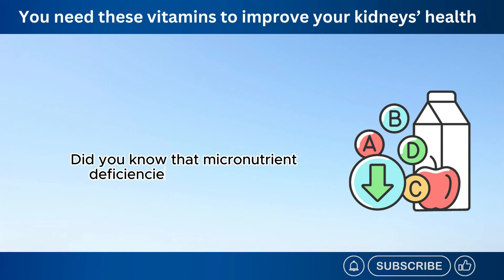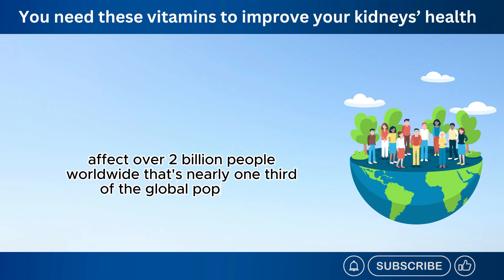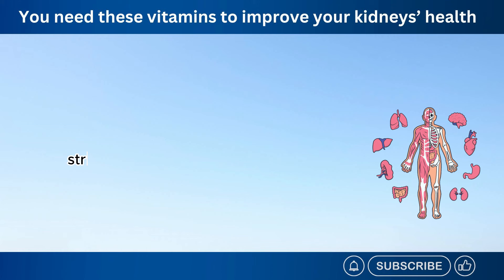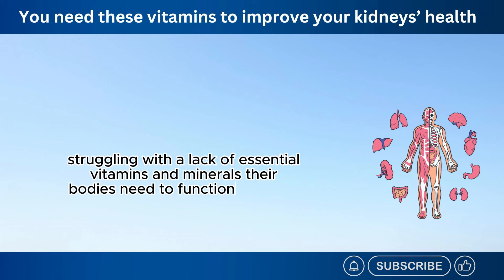Did you know that micronutrient deficiencies, also known as vitamin deficiencies, affect over 2 billion people worldwide? That's nearly one-third of the global population struggling with a lack of essential vitamins and minerals their bodies need to function properly.